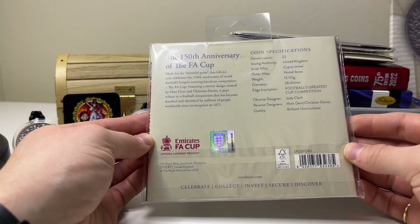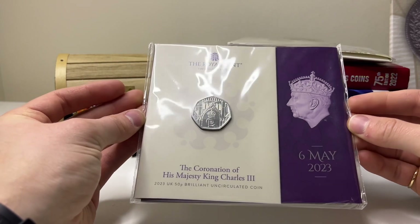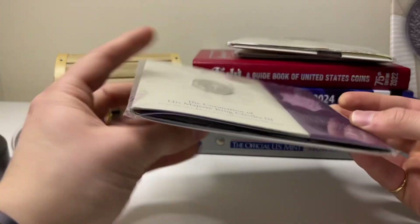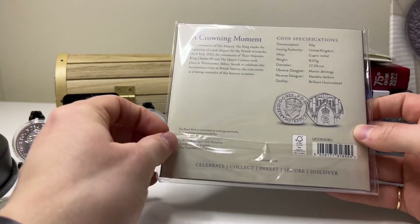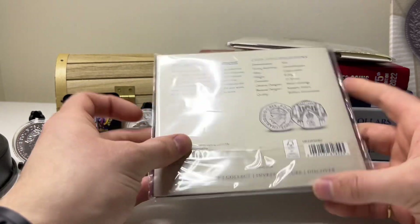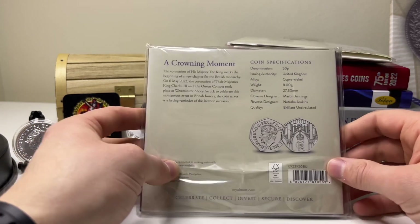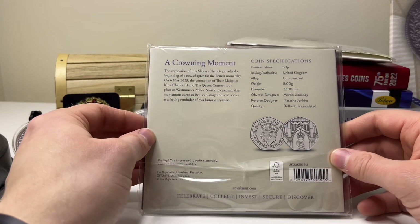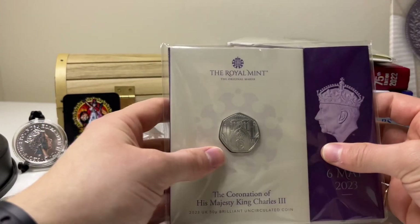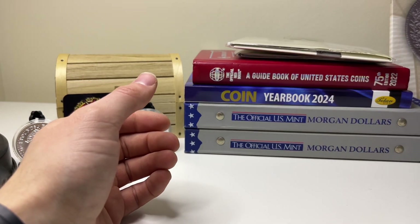I don't think there's a specified mintage limit on the FA Cup coin, but I thought I'd show it anyway. Now for one of the cooler ones — a Coronation of King Charles III 2023 Brilliant Uncirculated 50p in cupro-nickel. I think I have opened this one. You can see the front and back, and his new Coronation portrait. The Royal Mint pressed a lot of coins for the Coronation of King Charles, which was probably a very busy year for them.